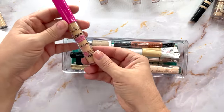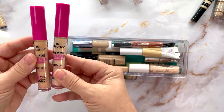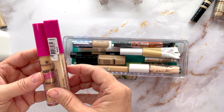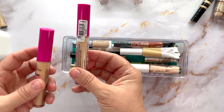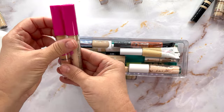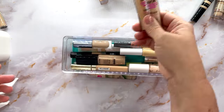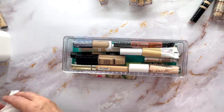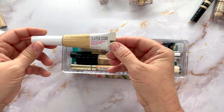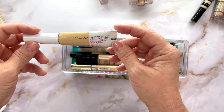I also have another one in the same color — one is in Shell and I'm not sure about the other. I'm going to hold off on these and put them in the maybe pile.